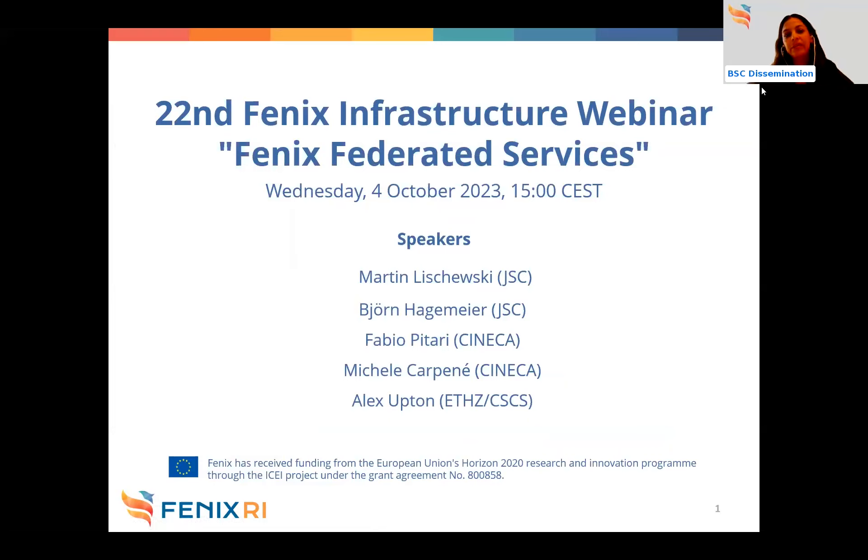Welcome to the 22nd and the last Fenix Infrastructure Webinar. Today we are talking about Fenix Federated Service. Martin Lischewski from JSC, Bjorn Hogmeier from JSC2, Fabio Pitari-Sineca, Michele Carpenet and Alex Olson from ETA will be our speakers.